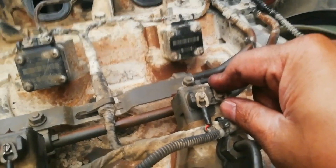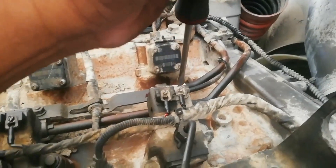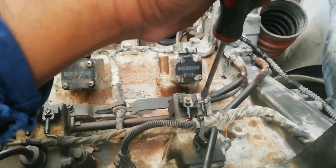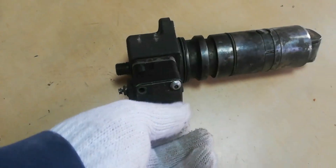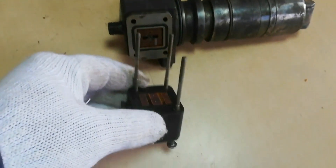Now the injector is working — the engine sound changes when disconnecting the power. If you have a defective fuel injection pump coil, you can replace it. When fuel leaks at the coil side, you can replace the seal.